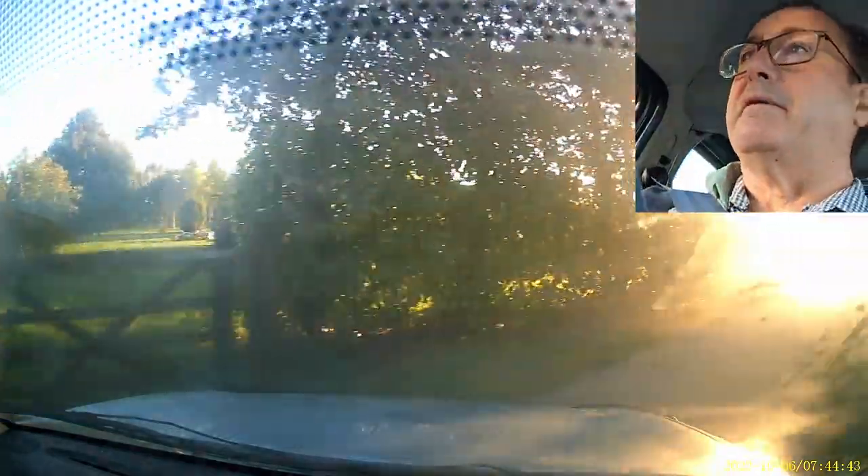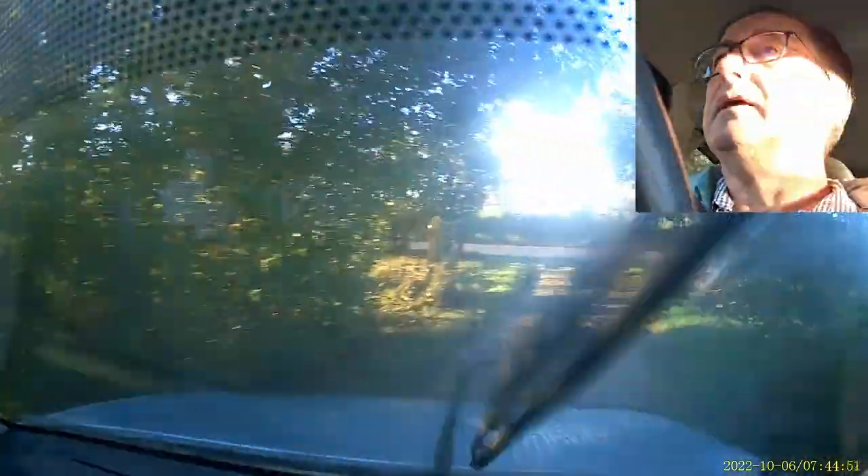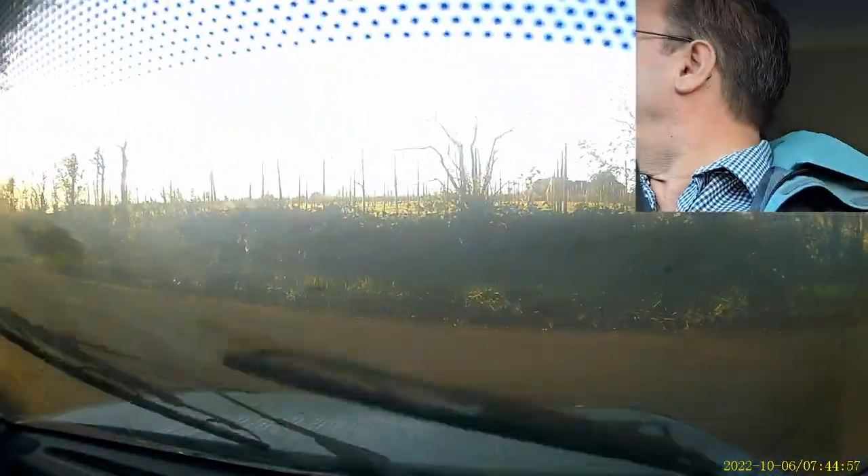I've also got a jerry can full of petrol in the back which I haven't offloaded yet. I'm going to go the fast way. This is the time of year when the sun in the morning shines directly down this road — this road is my personal Stonehenge.